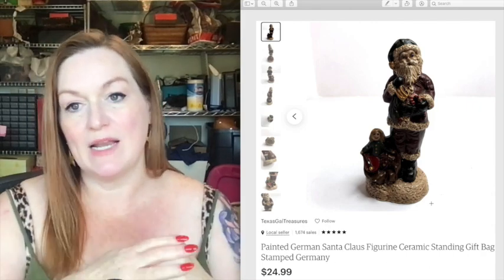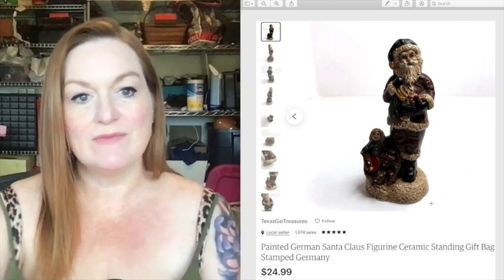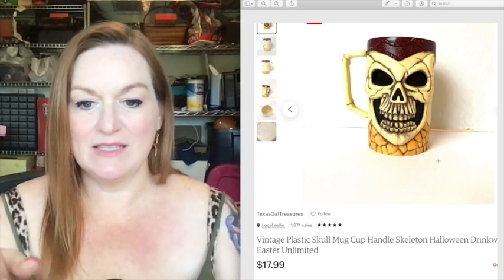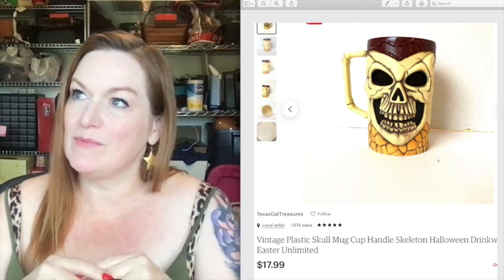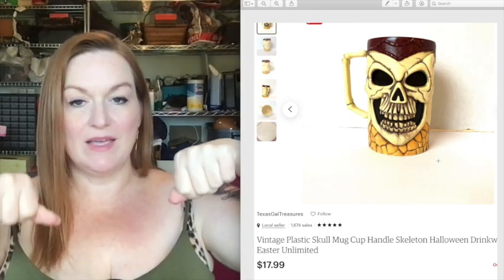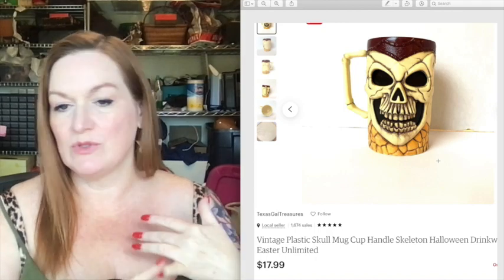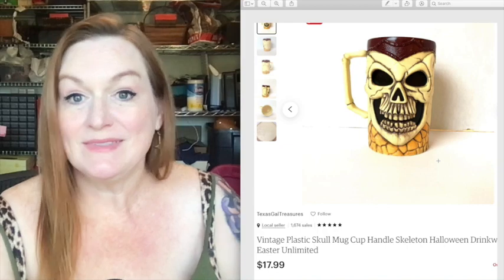This item was in a bunch of free stuff we got and sold for 25 dollars. This Halloween item came from that free tub of Halloween stuff — I had gone for a baby gate that was on the curb and discovered tubs of Halloween stuff alongside it. This piece sold for 18 dollars.